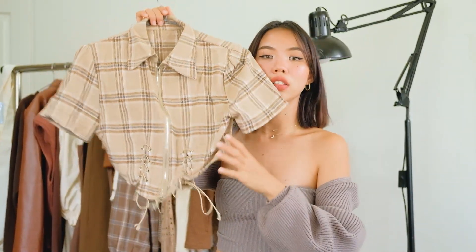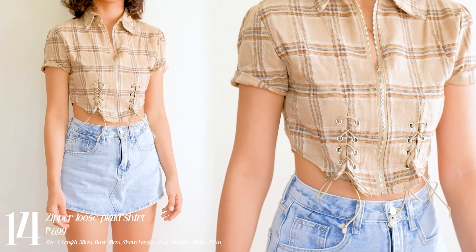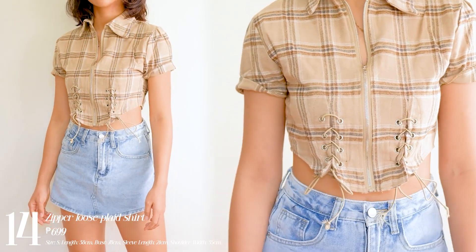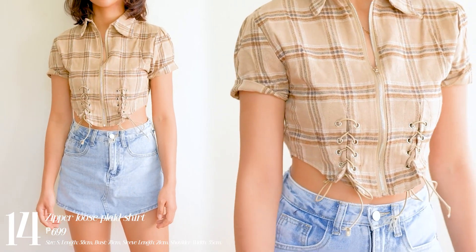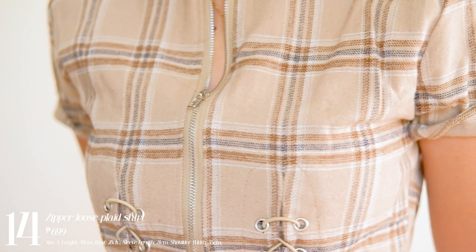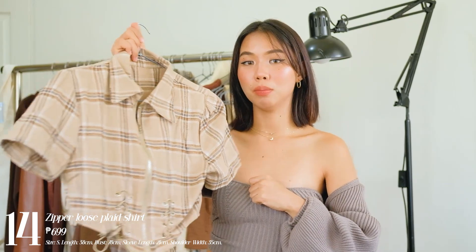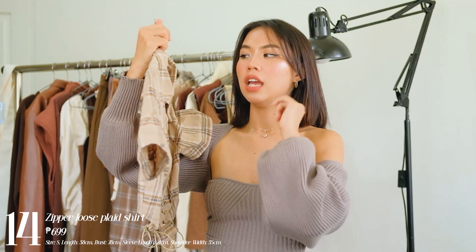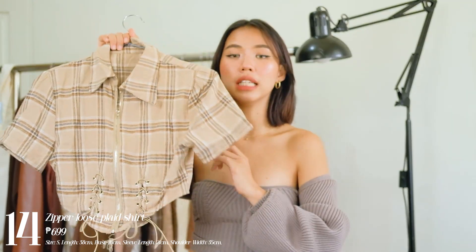Next one I have is this top — and I initially misjudged it because it looked a bit off on the hanger, but when I wore it, it was really flattering. It has a curve here that gives you the illusion of a curvaceous figure. It has a zipper so you can open it up totally or keep it closed as a regular top. You could also layer it over tank tops or cami tops. It has a corset feel with lacing, and it's a plaid pattern — the fabric is thick, not too itchy or warm. This one is a crop top.